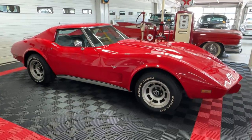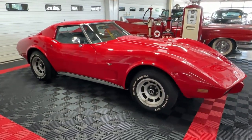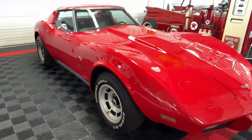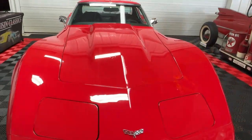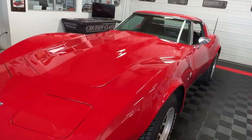Good day all, welcome back to Cruising Classics YouTube channel. Today we have for you a 1977 Chevrolet Corvette dressed in its original color of medium red with a black leather interior, the way it originally came from the factory.